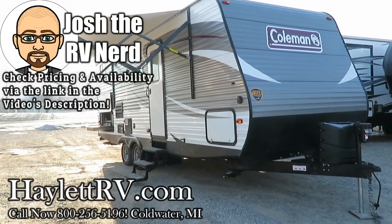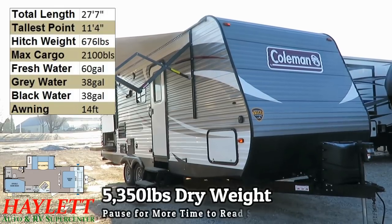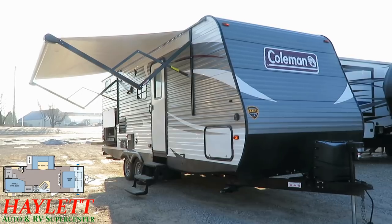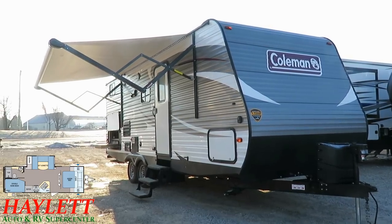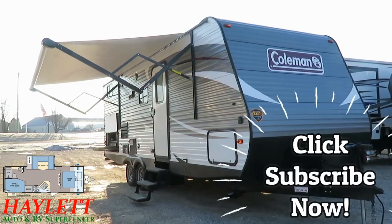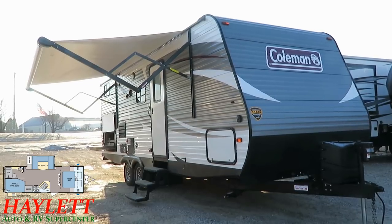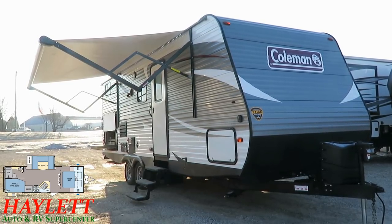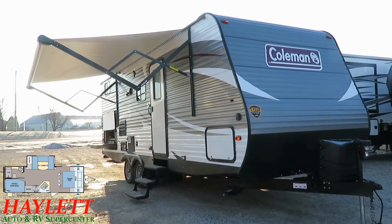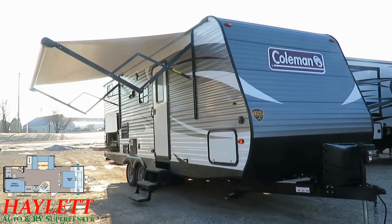Fifty-three hundred and fifty pounds — a Coleman 24-foot bunkhouse with dinette slide, just landed here at Halod RV of Coldwater, Michigan. This RV is probably more familiar to you than you realize. Coleman is what's called a private label, which is an attempt at an exclusive brand. This RV is absolutely the same as a Dutchman Aspen Trail under a different name. It's sort of like the difference between a Chevy and a GMC — except even less different. The only real difference here is just the decals.